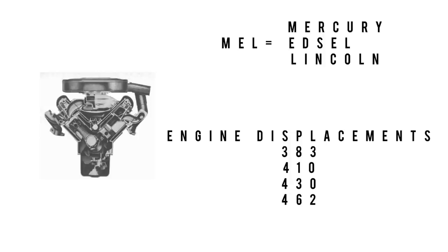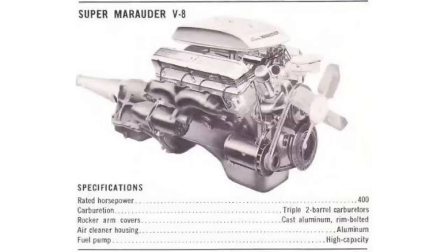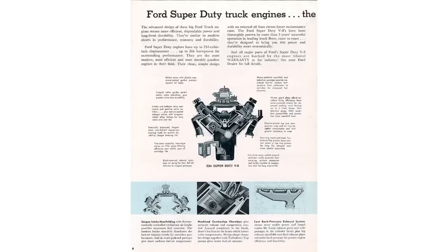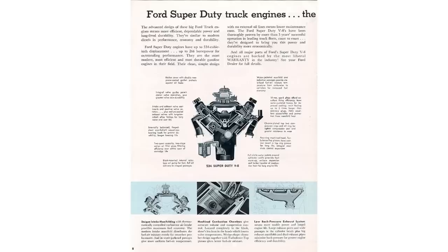MEL engine sizes were the 383, 410, 430, and 462. MEL engines also used two individual thermostats to regulate coolant temperatures. This was one of three engine families introduced by Ford in 1958 — the other two were the Ford FE engine and the SD engine. FE stood for Ford Edsel, SD stood for Super Duty.